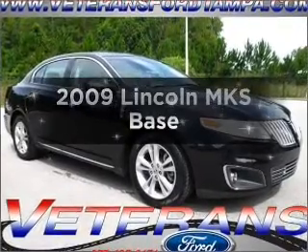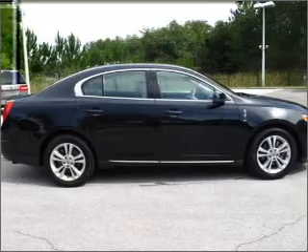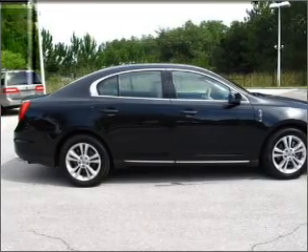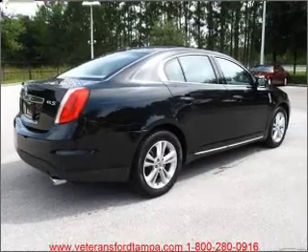Introducing the 2009 Lincoln MKS. If you're looking for a first-rate auto, this one could be yours today. With a solid six-cylinder engine connected to a smooth-shifting six-speed automatic transmission.